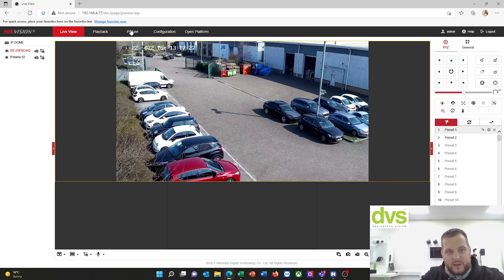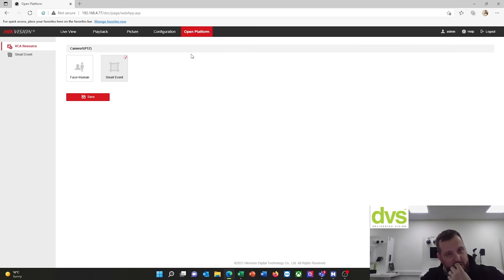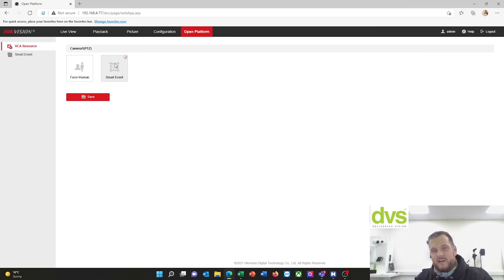Playback, picture, open platform — wait for it to load. The open platform is where we set up our smart events, so we can have face or human detection depending on your site and application. We'll focus on smart event today — generally line crossing, intrusion, etc. — which is covered under smart event, but you can also use specifically face and human detection.